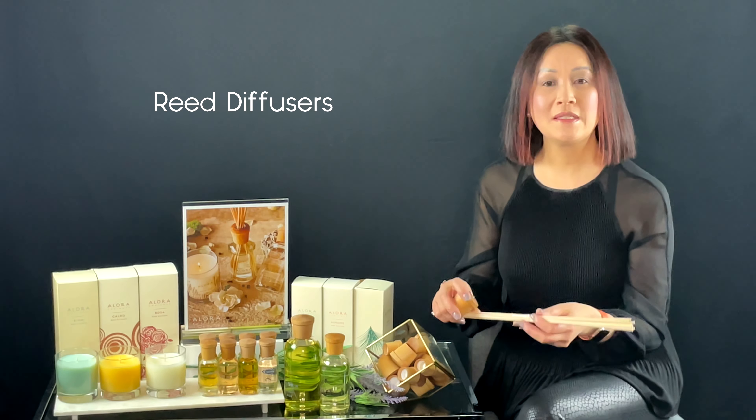I first heard about Allora Ambiance 19 years ago when I was watching an episode of Lifestyles of the Rich and Famous, and they mentioned that Brad Pitt and Jennifer Aniston use it in their home. So I Googled the product and the rest is history. Today, Rin's Spa has been carrying Allora Ambiance for the past 18 years, and our clients love it.